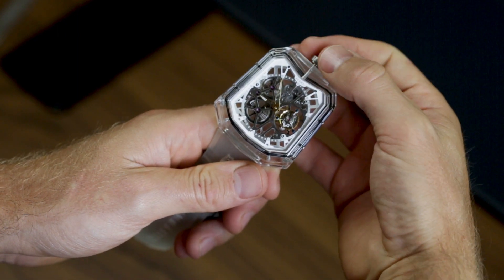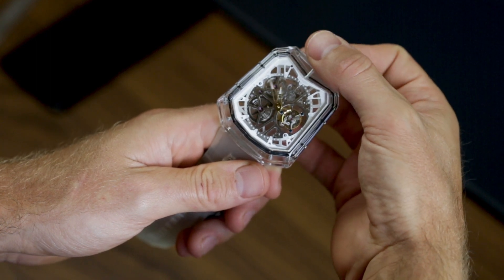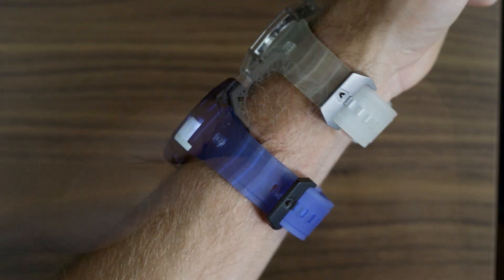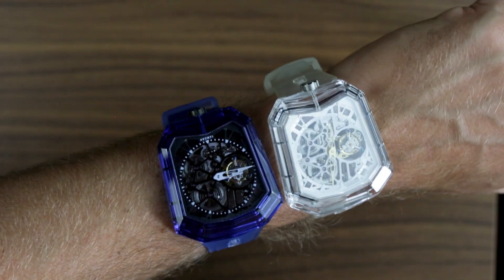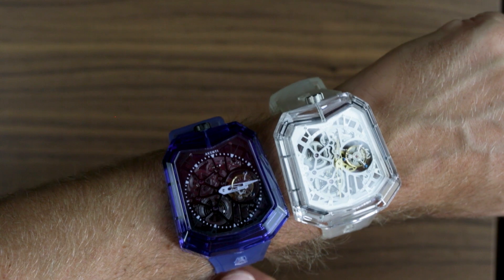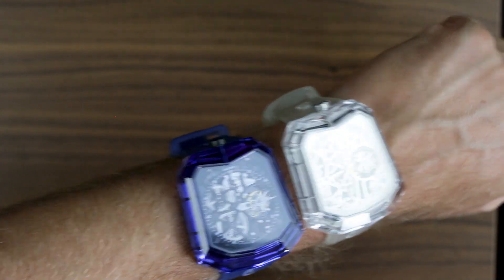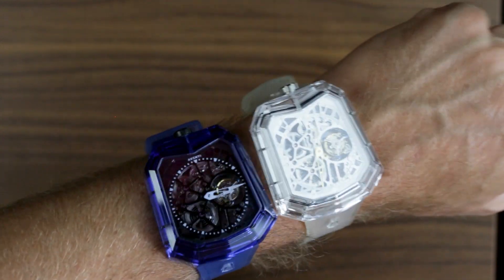Despite the size — a less than streamlined 55.5×48mm — the A11s wear incredibly well. The lightweight design, when paired with the integrated silicone strap and titanium clasp, ensures the fit is comfortable, though at 13mm tall don't expect to slip it under your cuff. A dress watch it is not.